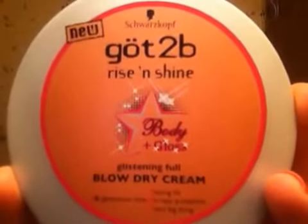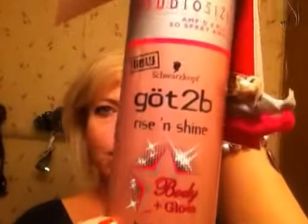Then Got2B had some new products out, so I grabbed the Got2B Rise and Shine Body and Glow Glistening Full Blow Dry Cream — that's a mouthful! You put this in your hair before you start to style it. It says you can rise and shine like the starlet you are. Use a dime size for short hair, a quarter size for long hair, distribute evenly through damp hair, then blow dry. This creamy formula accelerates drying time, so anytime I can cut down on blow drying, that's great. It also gives you body and shine.